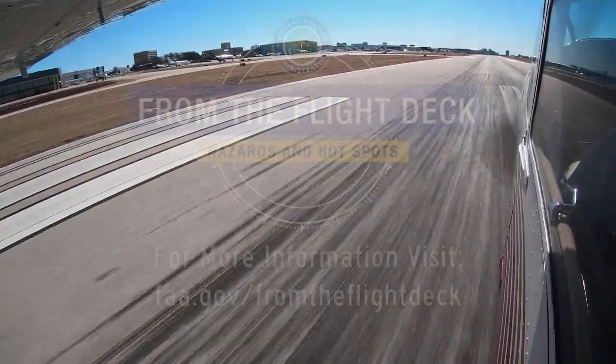We hope this short video helps you prepare for your trip to Addison Airport. It's always better to know before you go.